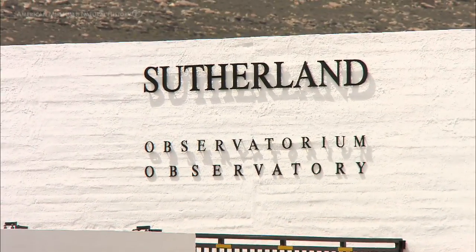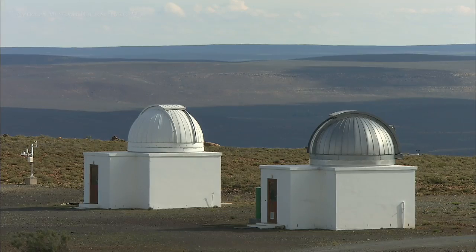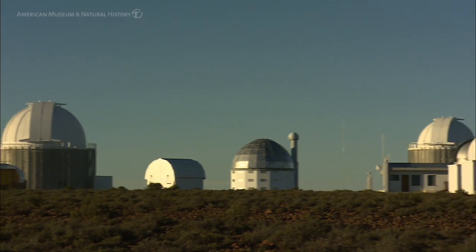SALT is built in Sutherland and the location was chosen because there was already an observatory existing there. Therefore there was also infrastructure there — you didn't have to go and start building an observatory from scratch.